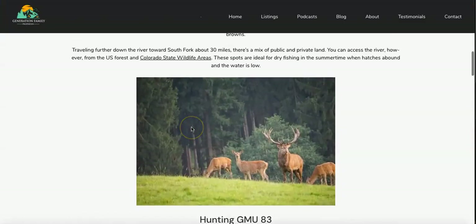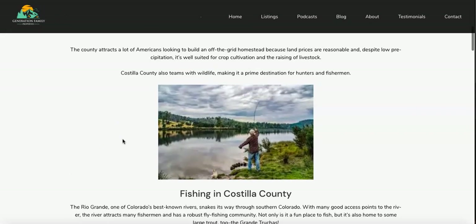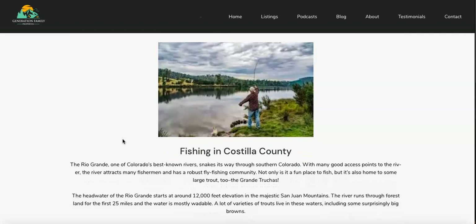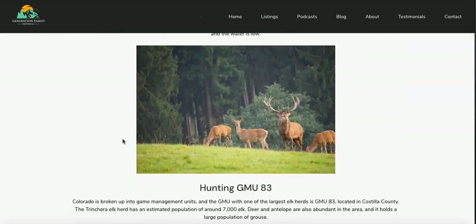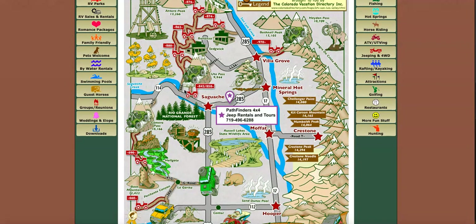Costilla County attracts a lot of people that are interested in spending time outdoors and being a part of the Rocky Mountains. It also has great fishing and hunting. The Rio Grande River winds its way through this area and there is quite a large fly fishing community, as well as trout in this river and lots of elk hunting. It actually has one of the largest elk herds in the United States — elk herd GMU 83 has around 7,000 elk — so it could be a great option if you're looking for a place to do some hunting or fishing. There's also lots of great off-roading: this map shows some of the jeep routes and ATV routes in the area, with just tons of options and places to explore.